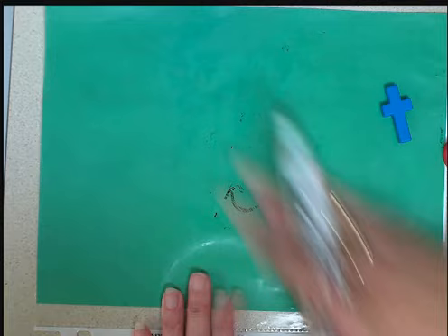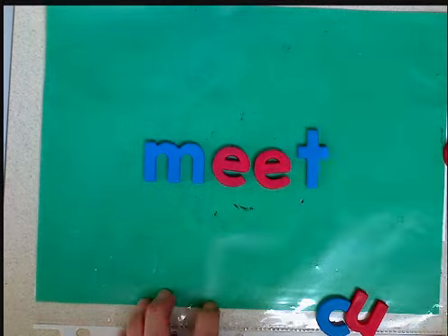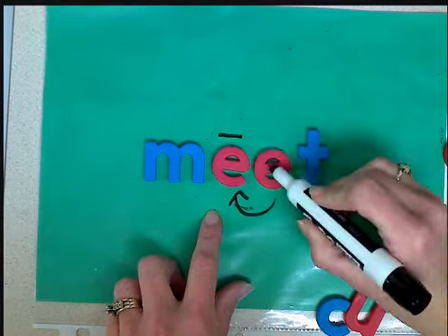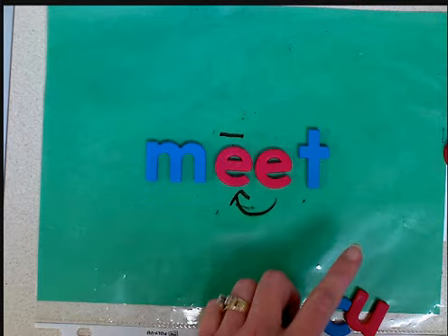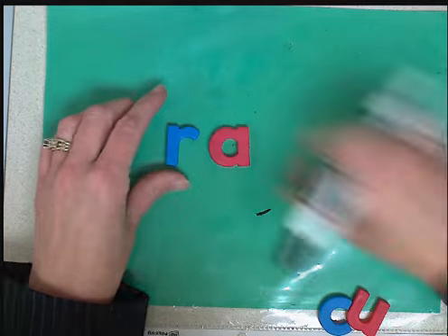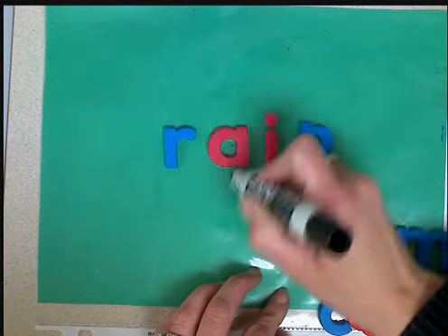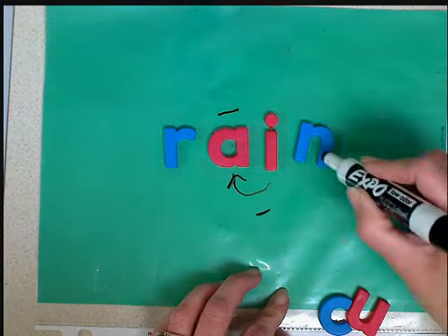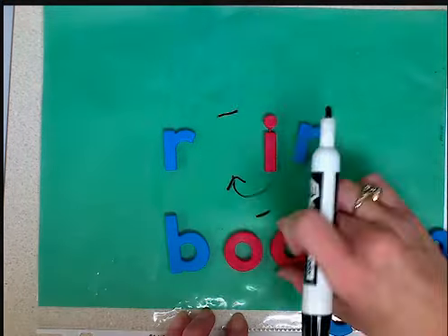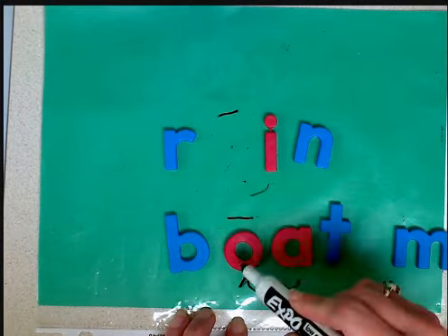This happens in some other words that you might have seen, such as m-e-e-t. The first e pinches the second e, it says its name, and the second e is quiet — m-e-e-t, meet. It can happen in words like r-a-i-n, and it can happen in words like b-o-a-t, boat.